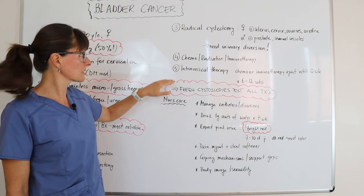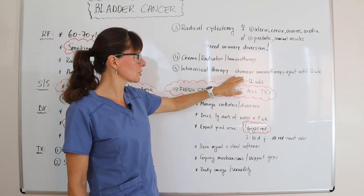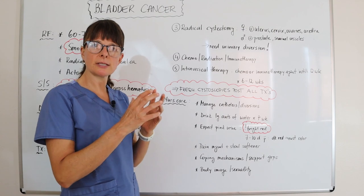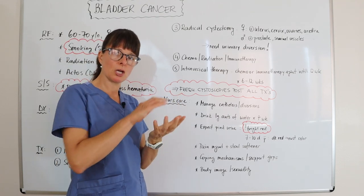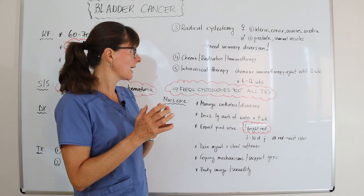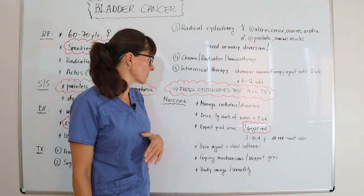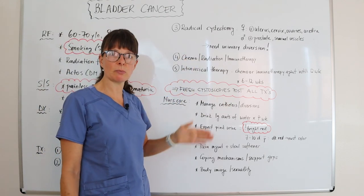As with any cancer, the patient may also need chemotherapy, radiation, or immunotherapy. There is also intravesical therapy, where a chemo or immunotherapy agent is instilled into the bladder through a catheter once a week for about 6 to 12 weeks. The patient is instructed to hold it as long as possible and change body positions so the agent can reach different sites within the bladder. This therapy is generally used for less advanced cancers.